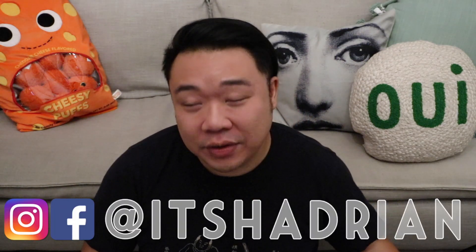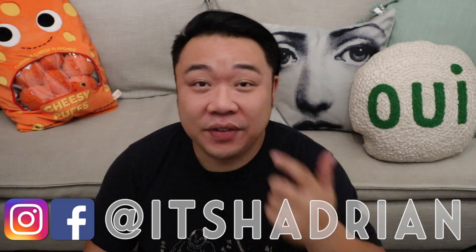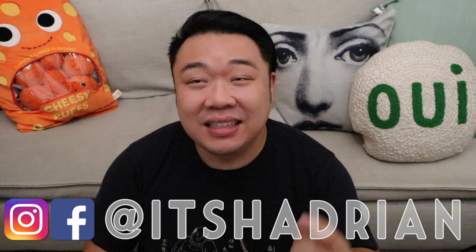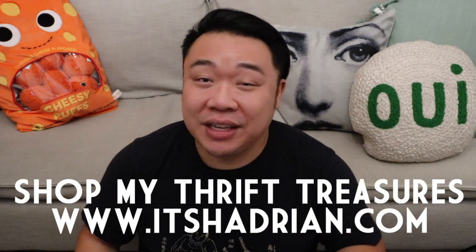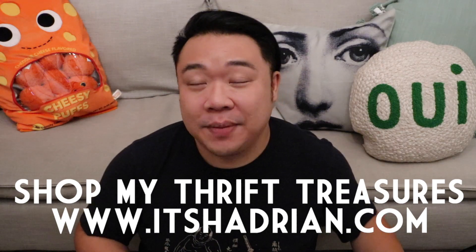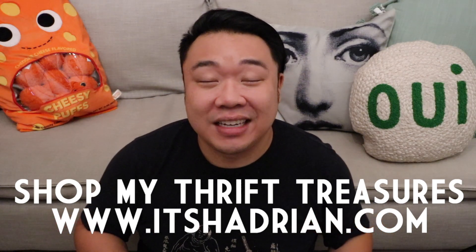I'm here today with a haul, and if you were interested in seeing the thrifting video for this haul, unfortunately I do not have one, because this is all stuff that I was posting on Instagram when I was thrifting. So if you guys don't already follow me on Instagram, do not forget to do that. It's Hadrian, just like it's spelled here. Check out my shop, it's Hadrian.com, to see what I have for sale from my thrifting adventures — these items will be up for sale by the time you see this video. Links down below in the description box as well.